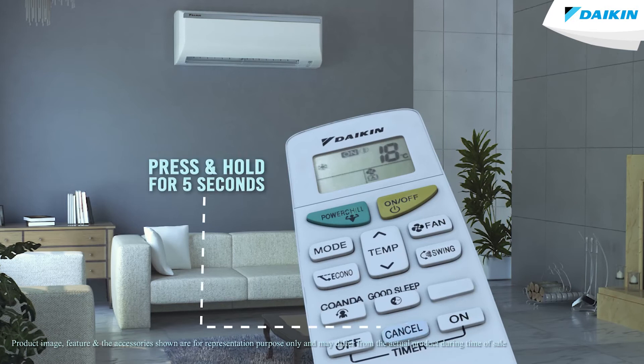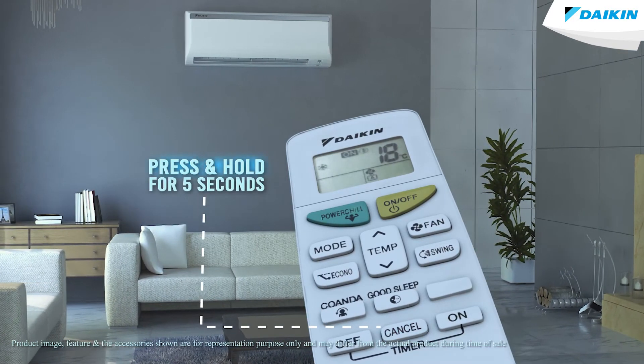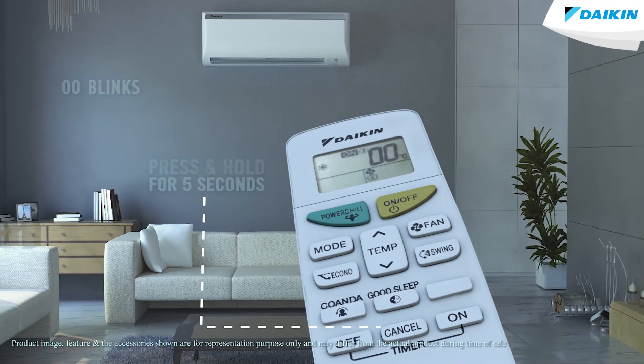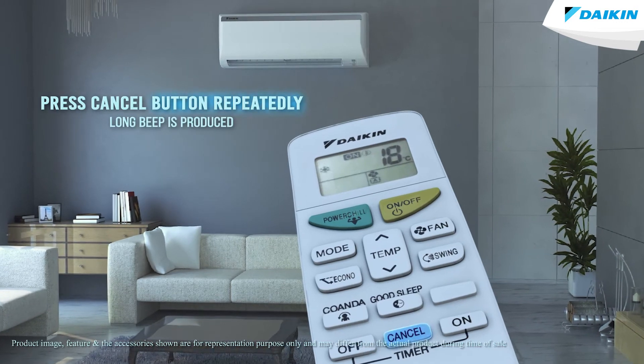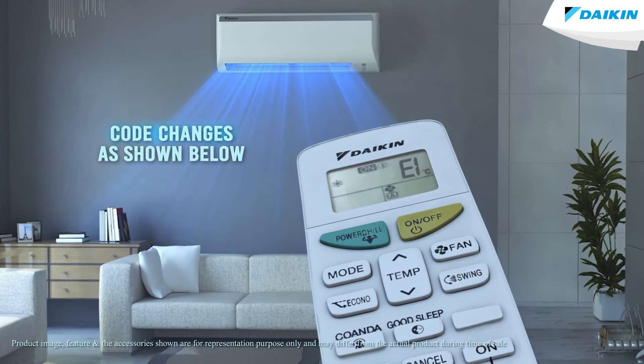Press and hold the cancel button on the remote for 5 seconds. Double zero blinks in the temperature display section. Press the cancel button repeatedly until a long beep is produced. The code indication changes as shown and notifies with a long beep.